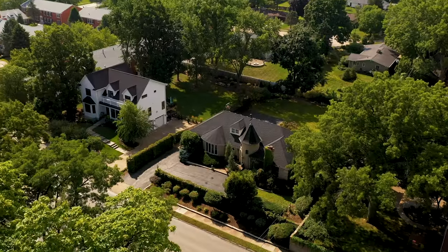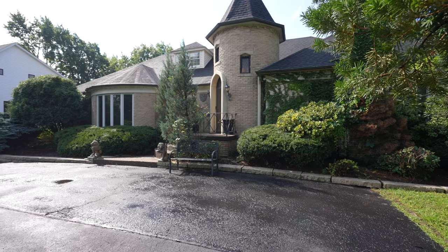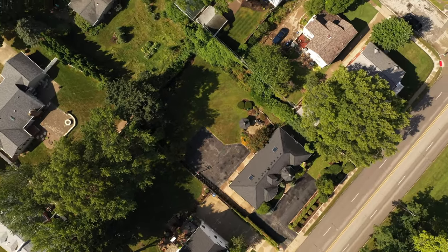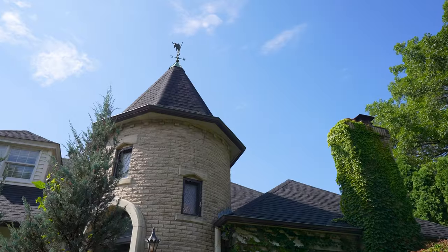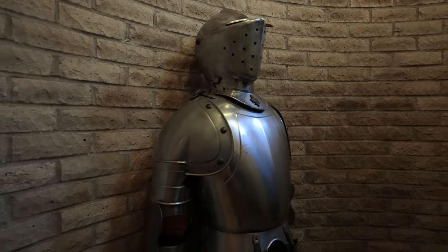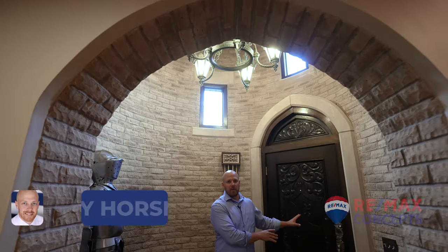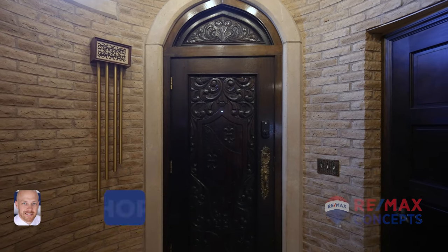Are you kidding me? Let's go take a look! As you step in through the hand-carved wood front door, you'll feel like you're stepping back into medieval times. With the stone flooring and turret style foyer, even this guy thinks you should buy the house. Excellent!